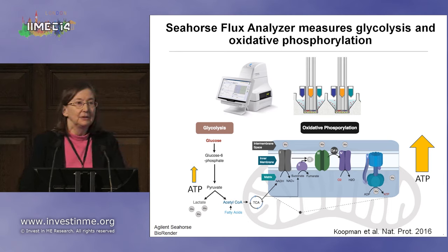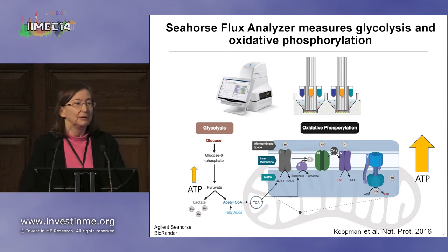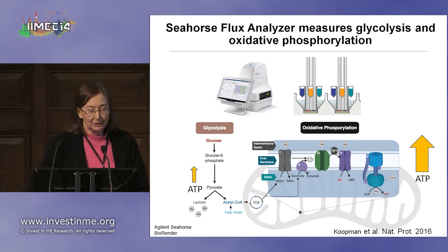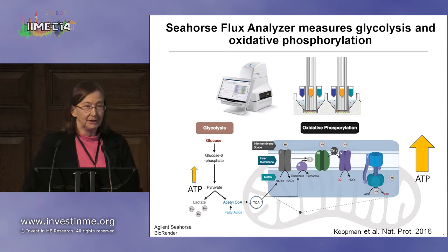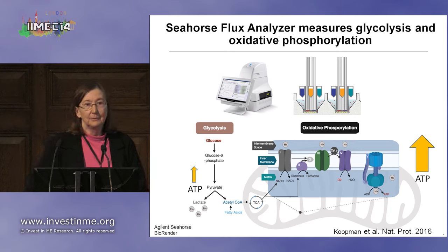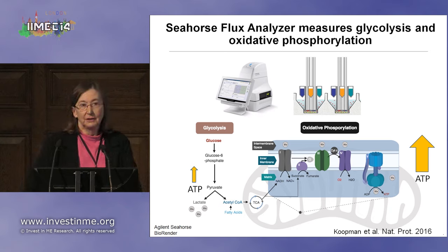In order to see what happens in T cells from ME-CFS patients, we can use a device called a Seahorse. What's important to know is that we can measure glycolysis using the Seahorse device — the level of glycolysis occurring in a batch of cells — as well as separately measure oxidative phosphorylation. The cell gets a lot of ATP, which is the energy currency, from oxidative phosphorylation, and a modest amount from glycolysis.